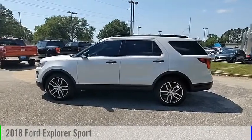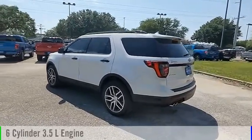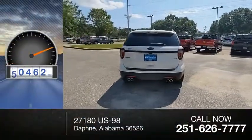We are pleased to show you the 2018 Explorer. This vehicle is powered by a 4-wheel drive, 6-cylinder, 3.5-liter engine and comes with an automatic transmission. This vehicle has less than 65,000 miles.